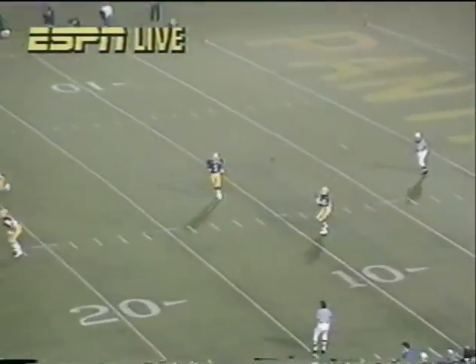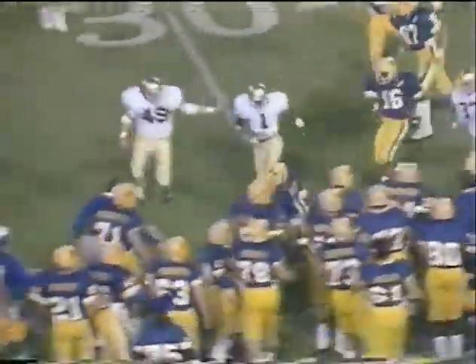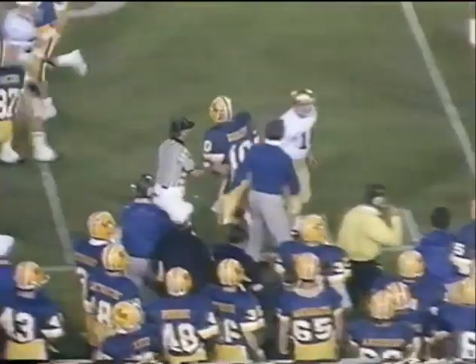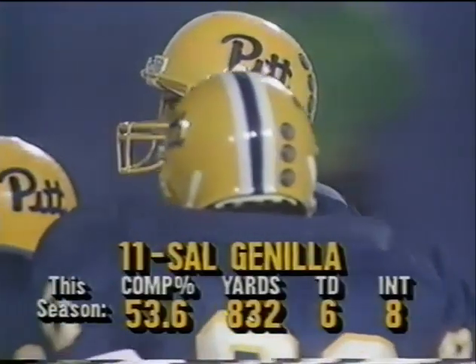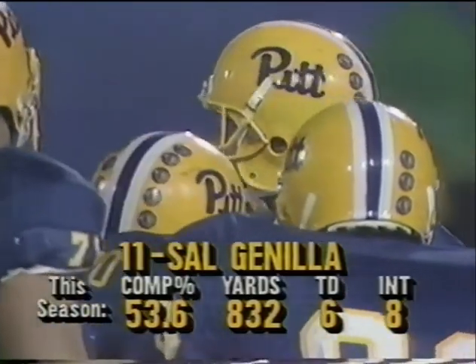It is end-over-end. Hadley at the 10. Gets outside, nice return, bumped out of bounds at the 27-yard line. He's a senior — as you look at his numbers, they don't look too bad except for the eight interceptions. Four of those were last week.